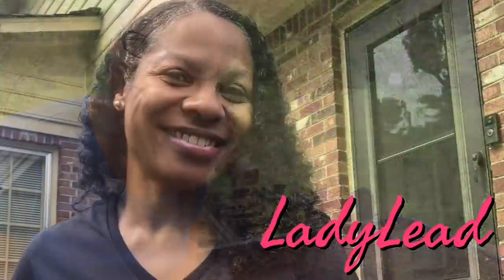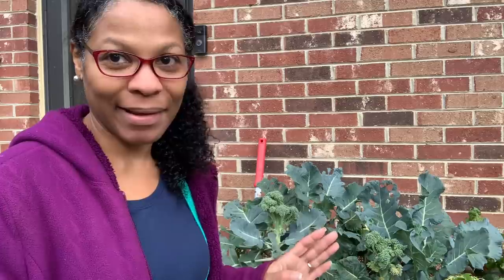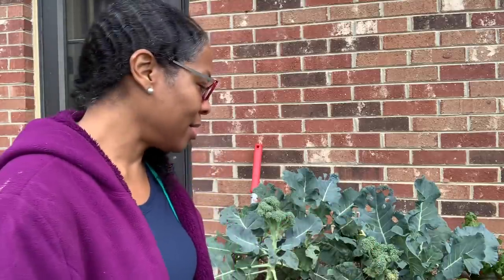You can get broccoli in a container. This one, if I allow it to go any longer, it's going to flower and be of no use at all. It's about to frost tonight — it's going to get down into the 20s. So it's time for me to do something with it.